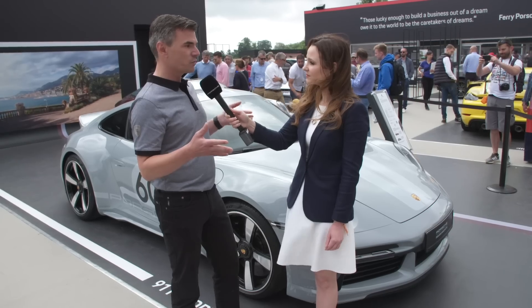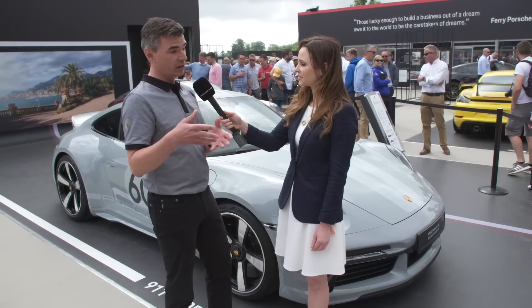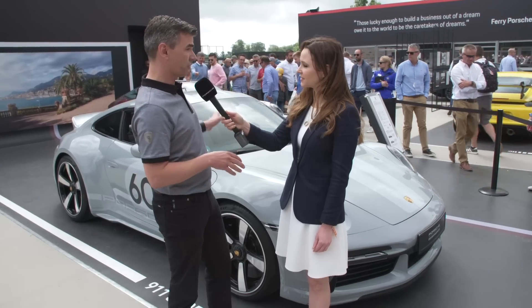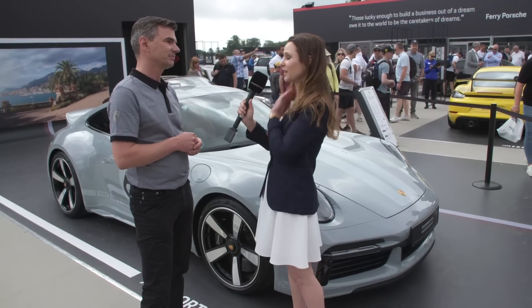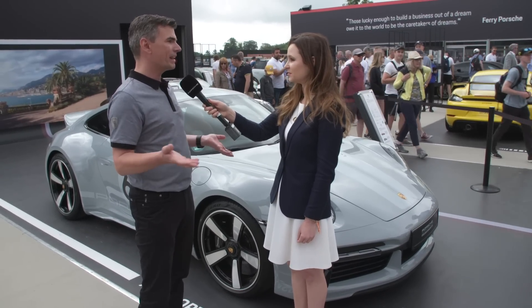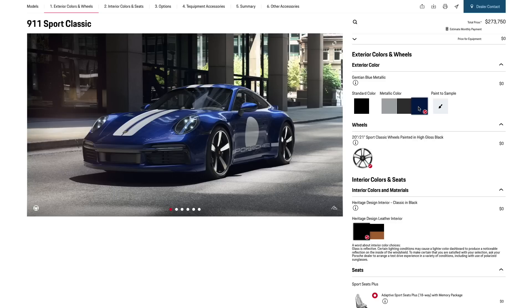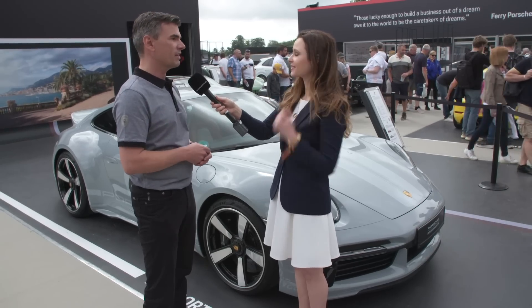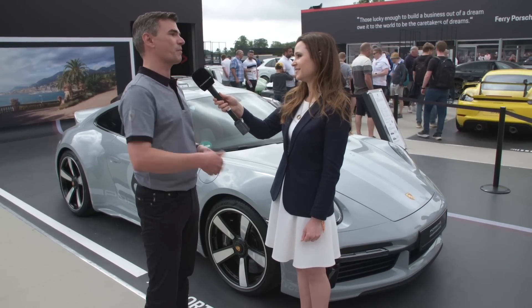With the 997, the stripes were decals; now they are painted. So we developed two shades of gray for this car — a light one and a dark one — to create this combination. What other colors are available? Sport Classic Gray Metallic is the color developed specifically for this model. Then you have Gentian Blue Metallic, Agate Gray Metallic, and solid black from the palette of standard colors. And from October onward, we'll offer paint-to-sample with 114 additional color choices.